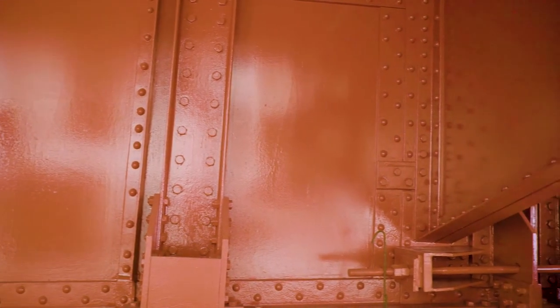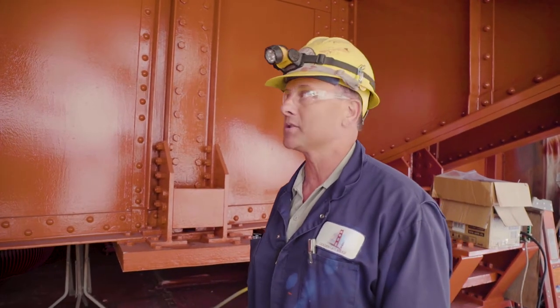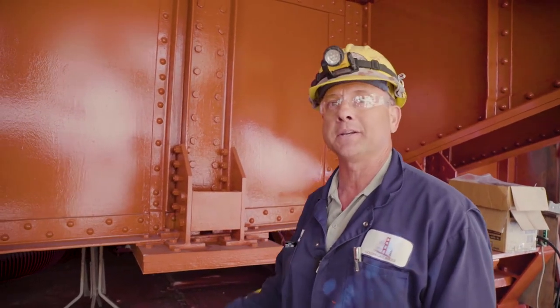This is a completed section. It's got the top coat international orange on here, which is the bridge color. And you can see the difference from the very beginning up until now.